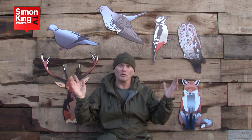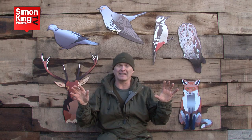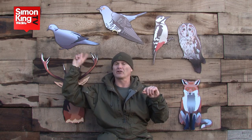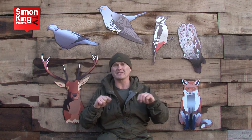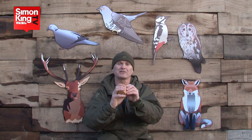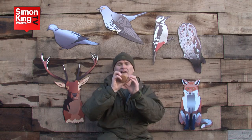Collared dove — much more common all over Britain. It stays here year-round so you're likely to hear it at almost any time of year. Some people confuse the voice of a collared dove with a cuckoo. The big difference is a cuckoo has two notes, a collared dove has three. Again, you can get these whistles which are great for mimicking all types of doves and pigeons — just the right tone.